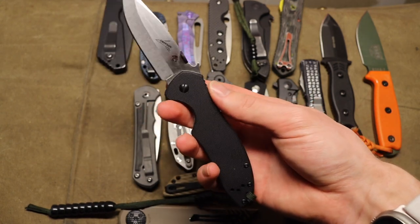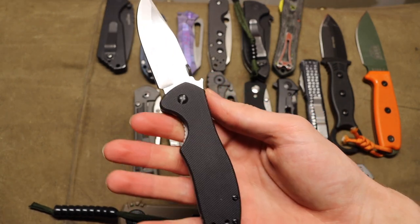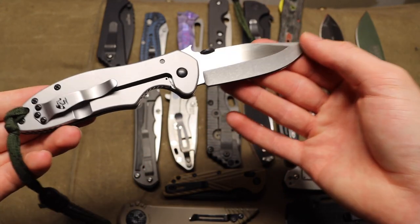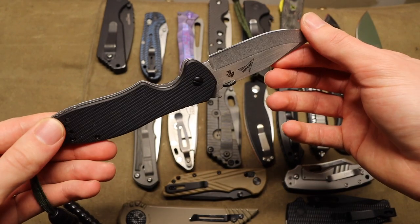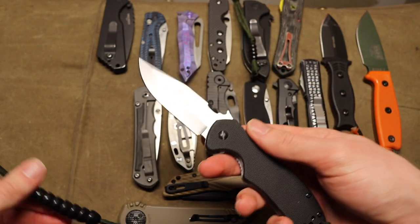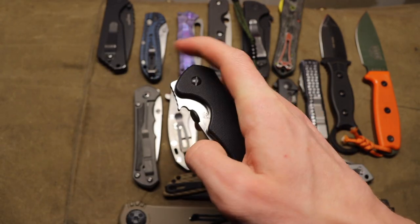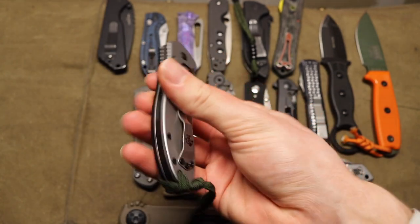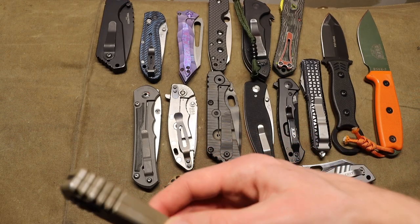Next one up is Kershaw — I have the CQC-6, I believe the 6K. This one's in D2 and it's a Chinese-manufactured blade, so not my favorite, but it is a really solidly built blade. It's a nice steel frame lock with a lot of the attributes of the real Emersons, which we'll get to in a bit. It has a really strong detent with a nice opening — basically, it's almost an Emerson.